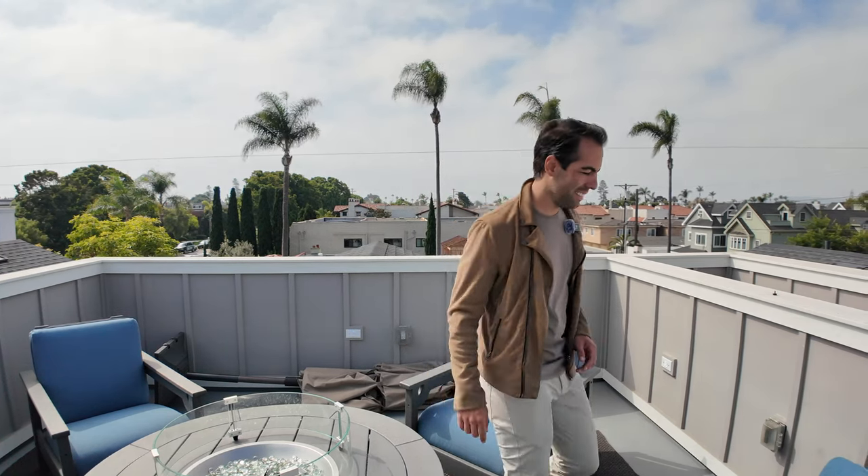Anyways, that was another Sell with Manuel property tour — hopefully you guys are enjoying these videos. If you like it, hit the like button and subscribe. Comment below: what did you like? Would you buy this house? What would you change? What other properties in San Diego would you like to see? Comment below — I want to hear from you guys. Take it easy!